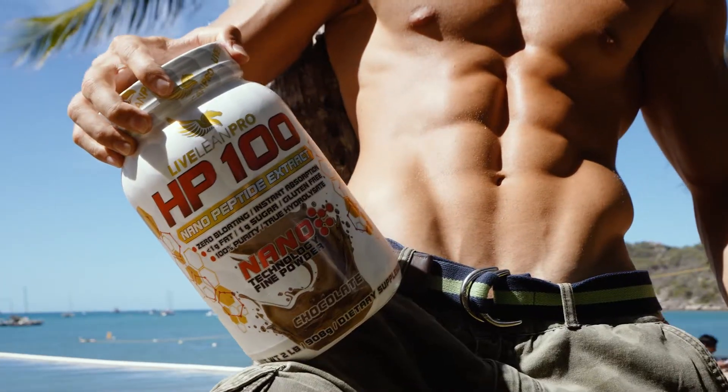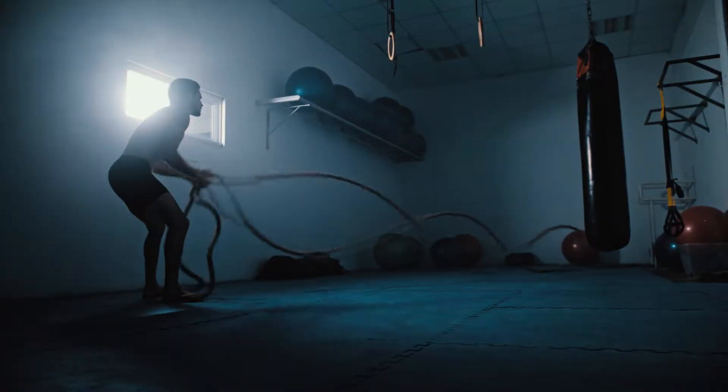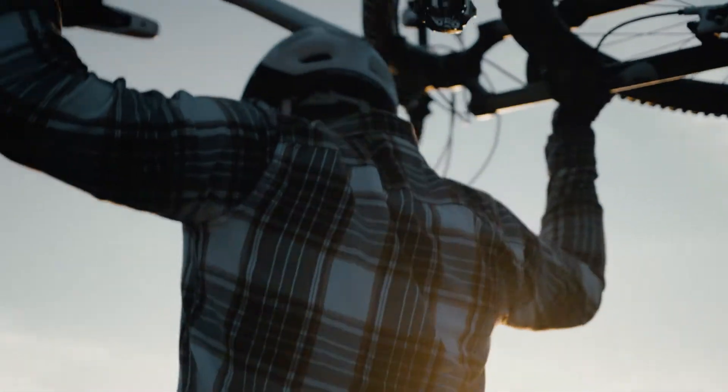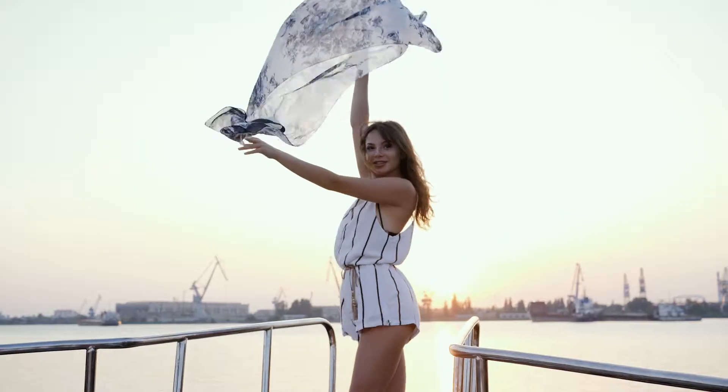Live Lean Pro HP 100 is for those who know that fitness isn't only about what you do in the gym, but about honoring a commitment to yourself every day to do what's best for you — whatever your sport, goal, or motivation.